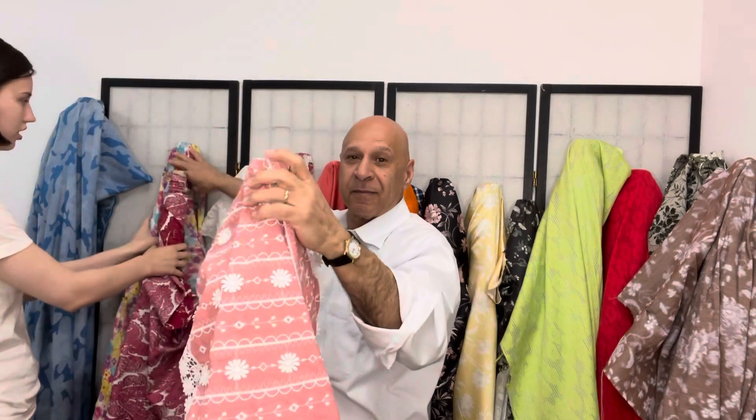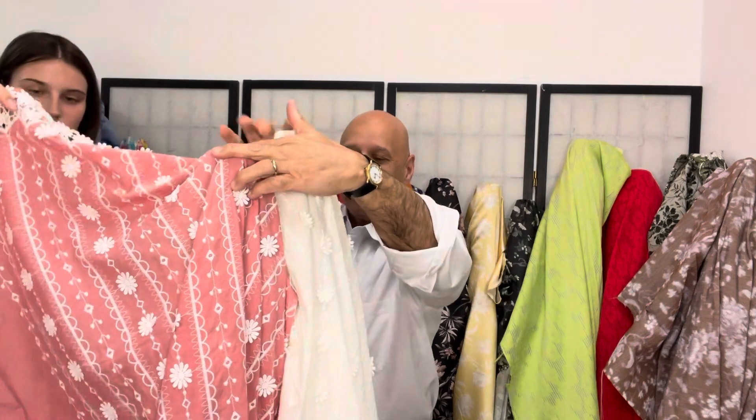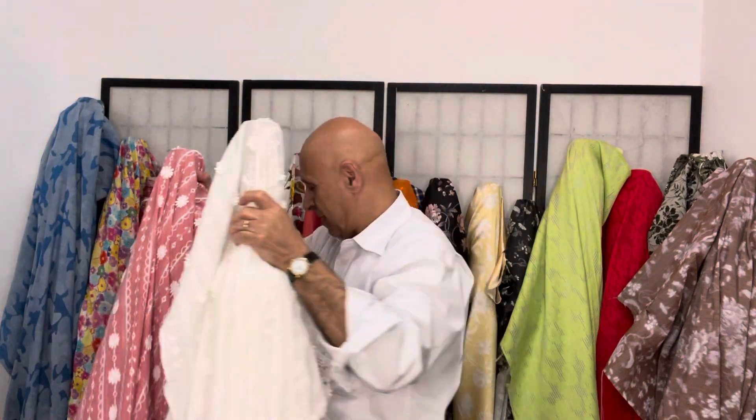These two are new ones — very unusual color and limited quantity, both of them. It has the eyelet at the bottom, so it's good for necklines or hems.